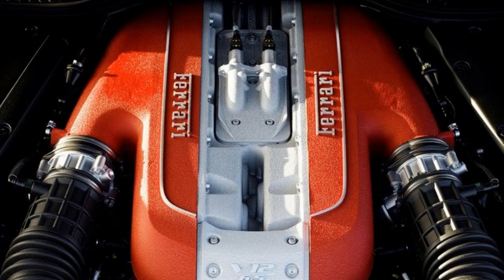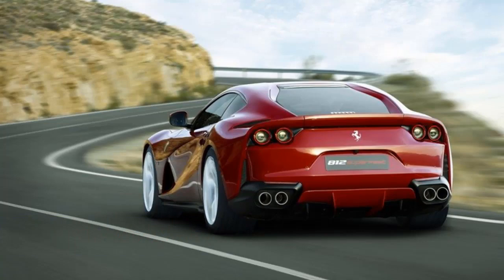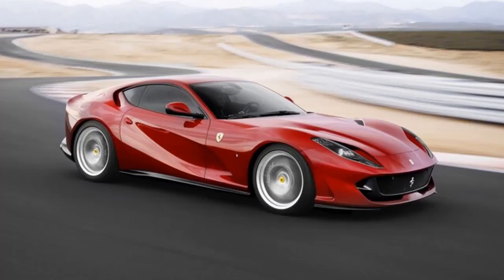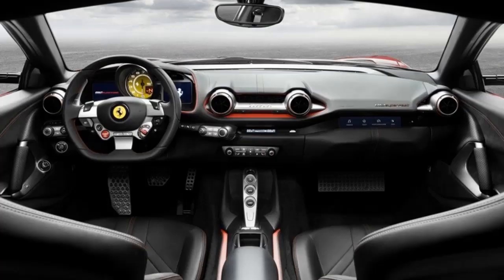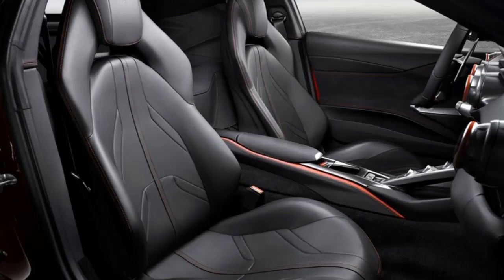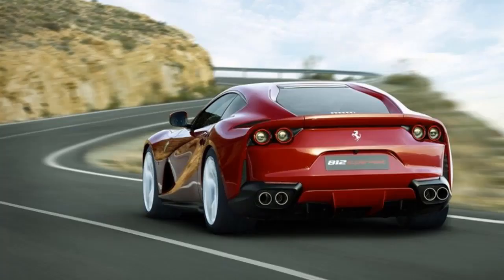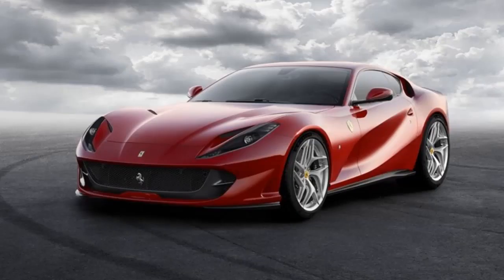The 812 Superfast's exceptionally futuristic, finely honed lines also clothe prancing horse power at its rawest, as an entirely new 12-cylinder engine of unprecedented efficiency and might was designed for the car. That engine's output has been boosted by 60 CV compared to the F12 Berlinetta, so that it unleashes a massive 800 CV, making the 812 Superfast the most powerful and fastest road-going Ferrari ever built, with the exception of the mid-rear-engined Special Limited Series 12 cylinders. The 812 Superfast thus ushers in a new era in Ferrari 12-cylinder history, building on the invaluable legacies of the F12 Berlinetta and F12 TDF.